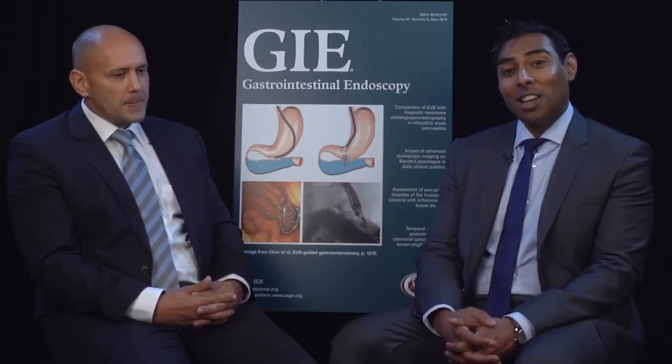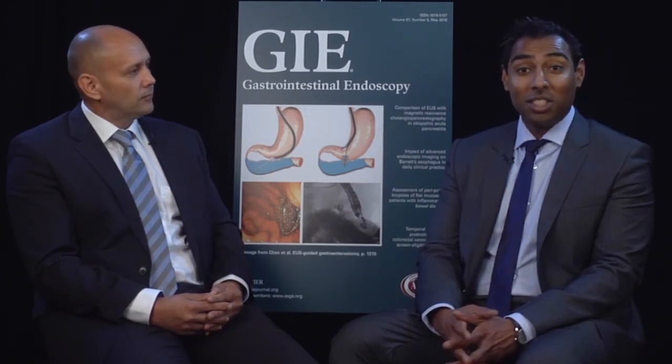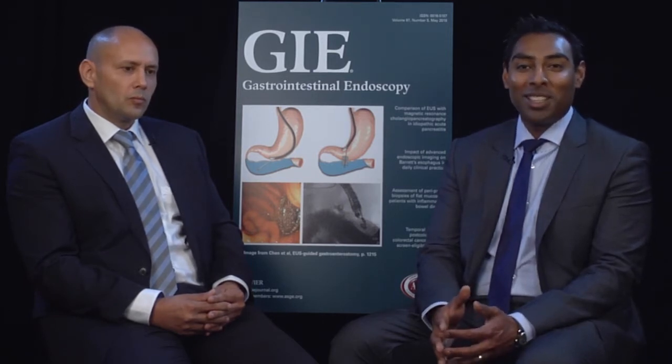Based on the promising results of our rodent work, we decided to progress to a large animal model. Pigs are often utilized in endoscopy and have very similar GI anatomy to that of humans. So we used a German species of pig which has a relatively high body fat content. We performed another randomized controlled trial comparing GMD to a sham cohort and to a surgical sleeve cohort.